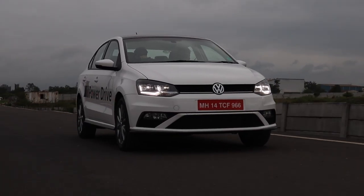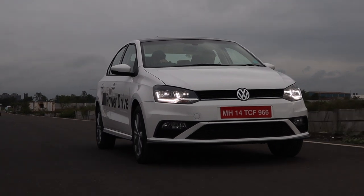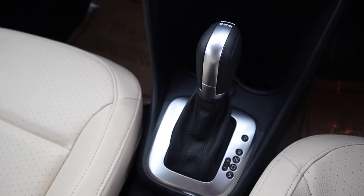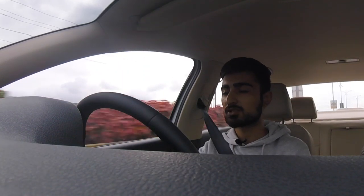The engine feels pretty adequate for the car, but you do feel the weight. It has become heavier and heavier in every generation, which I'm pretty sure is because of all the extra accessories and gimmicks. But the engine feels good, it feels refined. The DSG is smooth as always. In the corners there's a little bit of body roll, but that's because of the plush suspension.